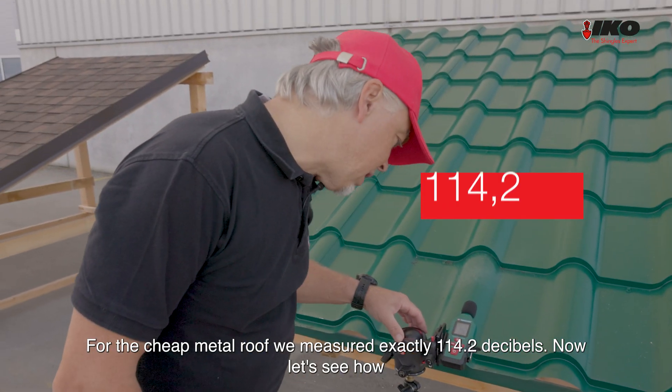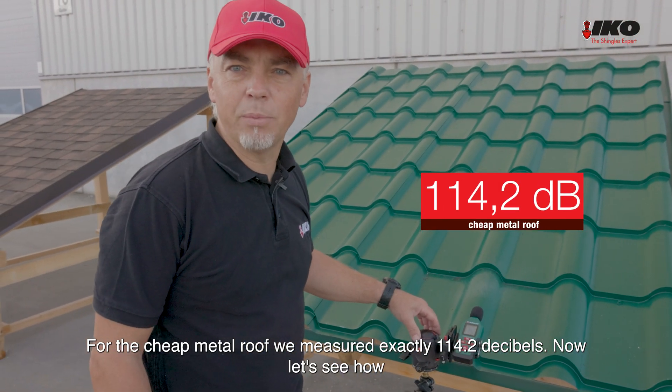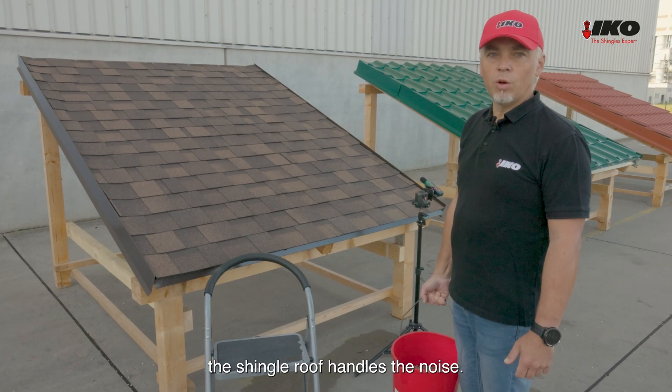For the cheap metal roof, we measured exactly 114.2 decibels. Now let's see how the shingle roof handles the noise.